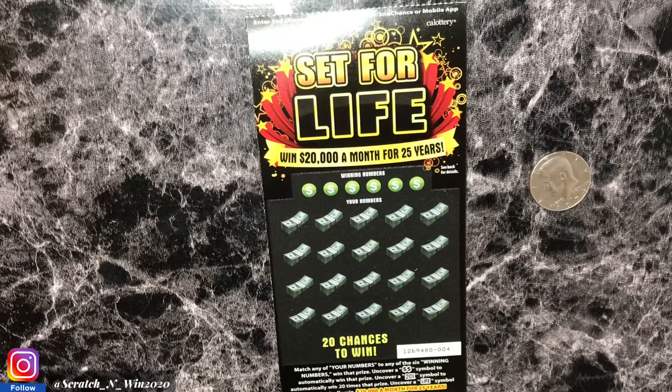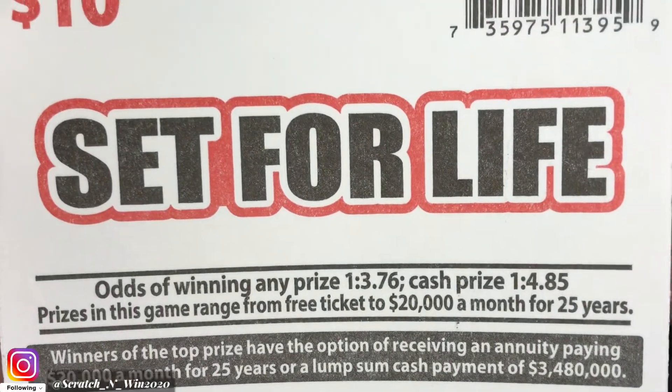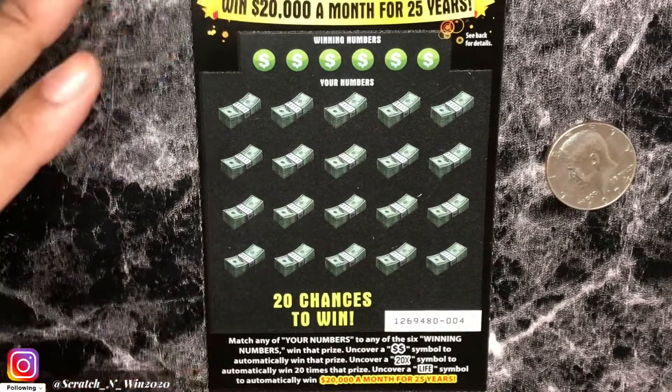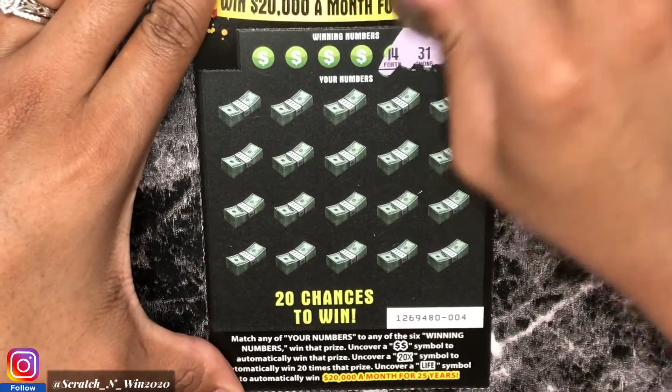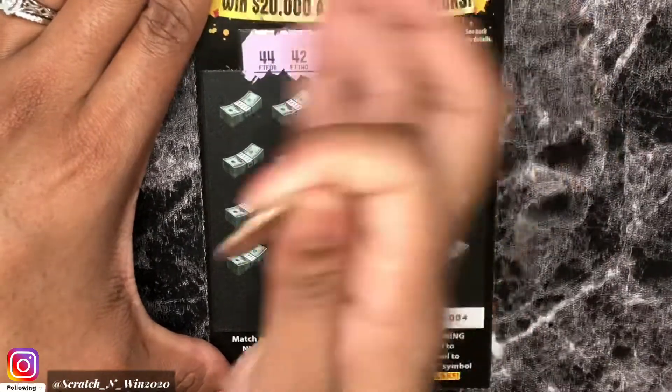I'm going to start with Set for Life. Let's get into the odds real quick — odds of winning any prize: 1 in 3.76, and for the cash prize: 1 in 4.85. On the ticket, we're looking for any matches to our winning numbers. You can also find the double dollar sign for an automatic win. If you uncover a 20x symbol, you multiply 20 times that prize, and if you find the Life symbol, that's $20,000 a month for 25 years.